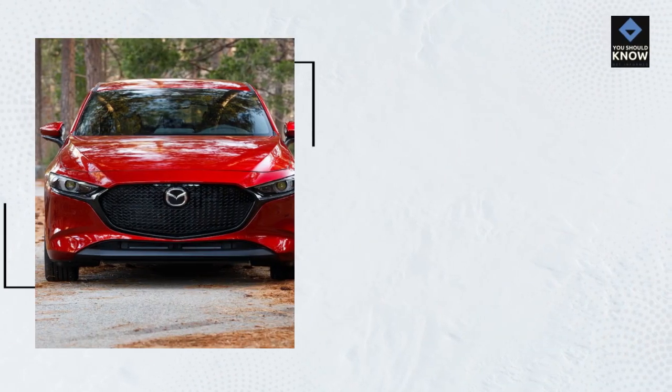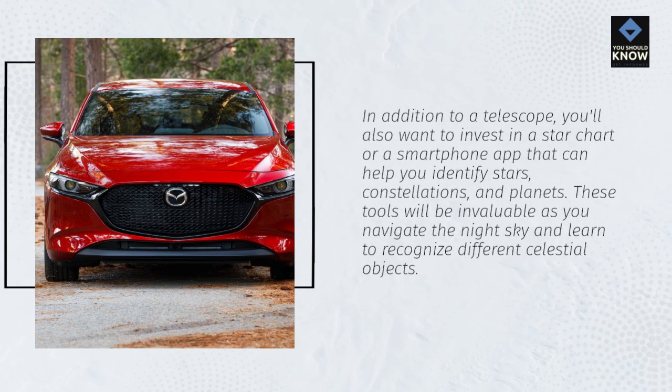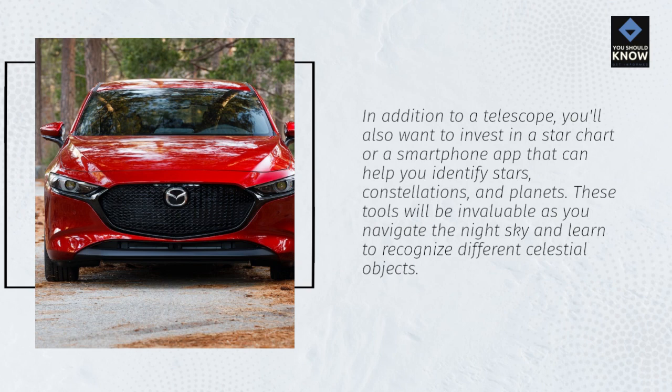In addition to a telescope, you'll also want to invest in a star chart or a smartphone app that can help you identify stars, constellations, and planets. These tools will be invaluable as you navigate the night sky and learn to recognize different celestial objects.